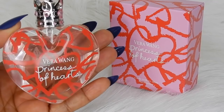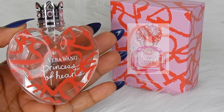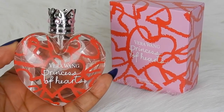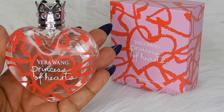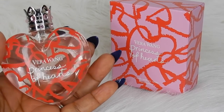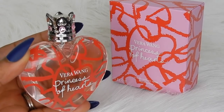I would definitely compare this with YSL's Mon Paris — it has that similar strawberry note. I would also compare this with Byredo's Child, which has that wild strawberry that I absolutely love. For this being an eau de toilette, it lasts just as long as Child, and I was a little surprised by that. Child has patchouli but this does not — it just has cedarwood, musk, and a vanilla base.